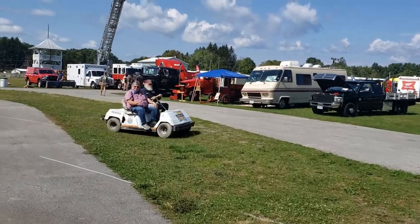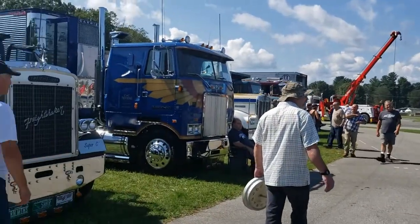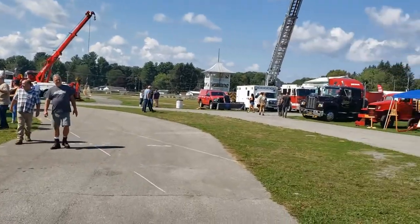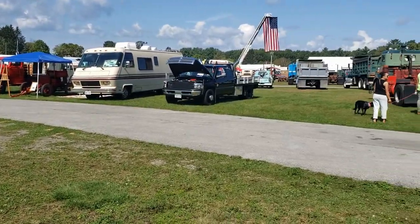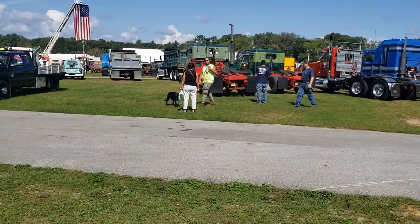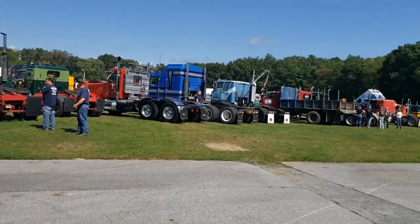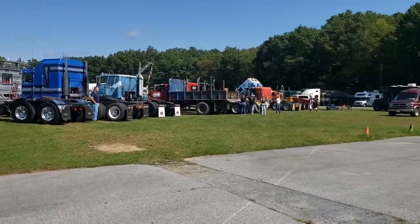We've got Macks, Kenworths, Western Star, Ford, Chevy, Dodge, GMC. If you can't find a truck you like here, you just don't like trucks.